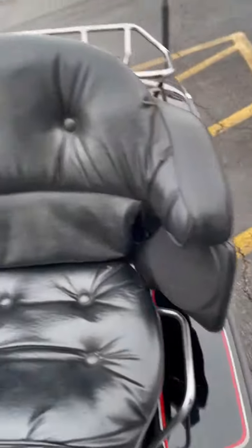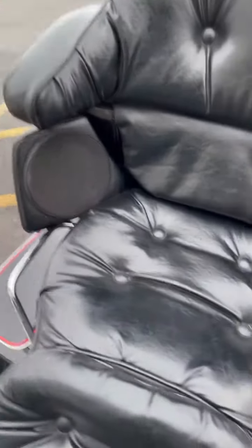Seat and backrest are in great shape. Very well taken care of bike — one owner. We know the guy well.